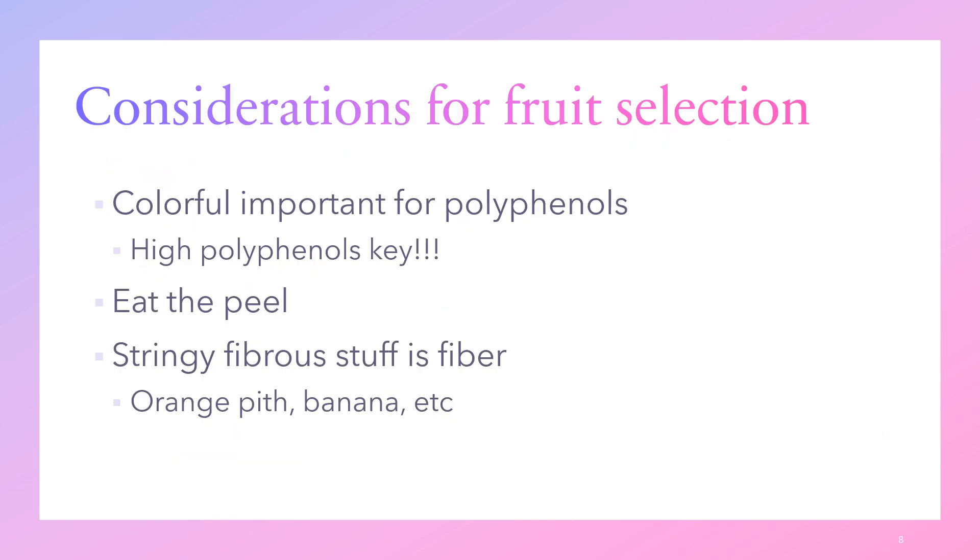Now that we understand how fruit is healthy through its soluble fiber, polyphenol, and sorbitol content — how do we pick fruit to get the most bang for our buck? You want fruit that are both high in fiber and high in polyphenols. The colors of fruit are largely dictated by their polyphenol content, so a bright, colorful fruit will have more polyphenols than a less colorful version of the same fruit.